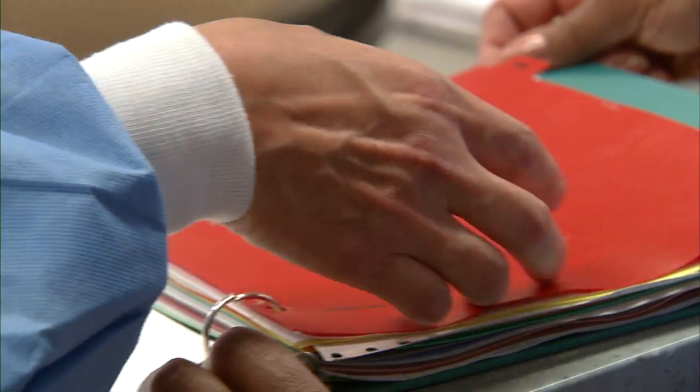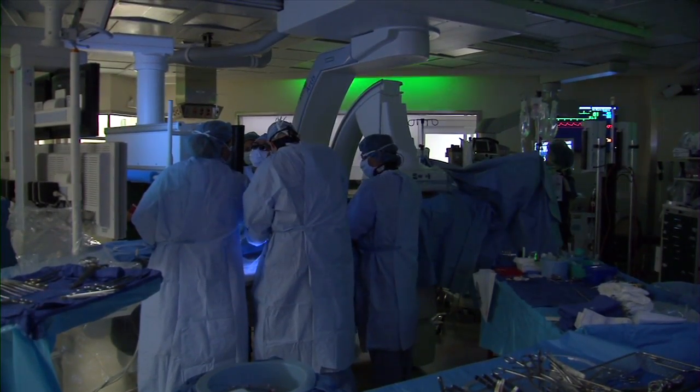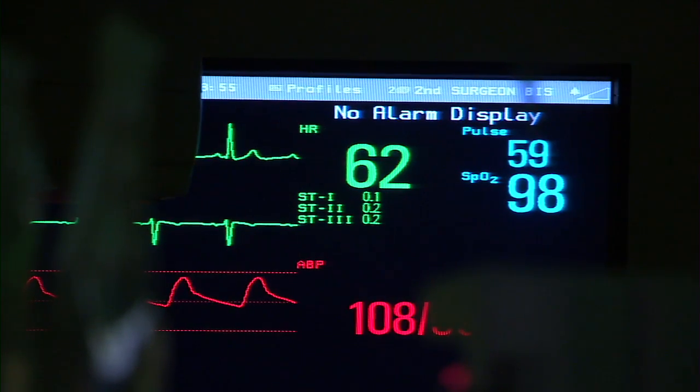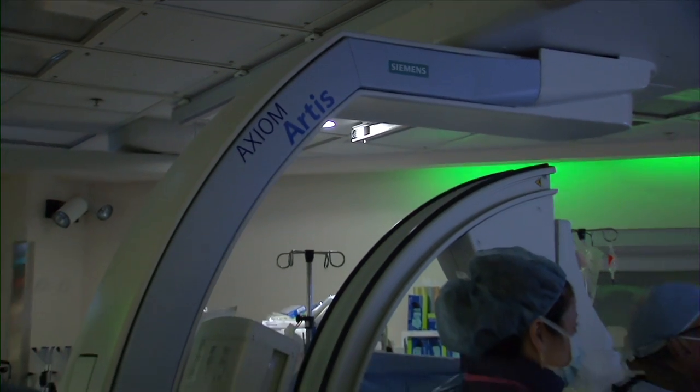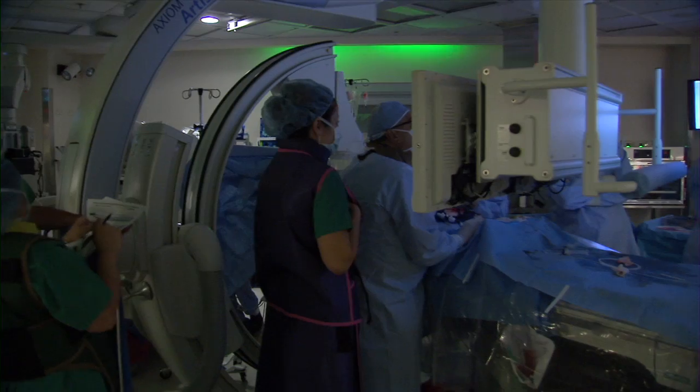The Hybrid OR requires collaboration between various departments and disciplines to run smoothly, and it is considered the future of operating room care. Providers say being able to design and deliver treatment in one place benefits patients. We've had patients with large repairs or replacements who were talking to us before we even left the operating room and asking if they can have lunch. It's estimated the hybrid operating room at Barnes-Jewish Hospital will see 350 cases each year.